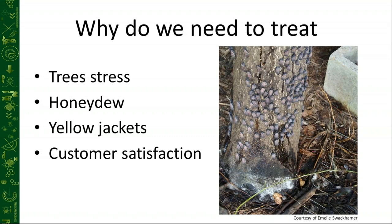That honeydew is super sticky and will eventually turn into the black sooty mold that's going to stain patio furniture, sidewalks, siding on houses, and possibly even kill understory plants if they're not able to photosynthesize properly. With that honeydew comes different stinging insects that are attracted to it, such as yellow jackets. It's also a great opportunity for us to be proactive with customers — take something to them, show them we have a plan, and be the one taking the initiative rather than the client having to call us asking what to do. It's an opportunity to show our expertise and put our best foot forward.